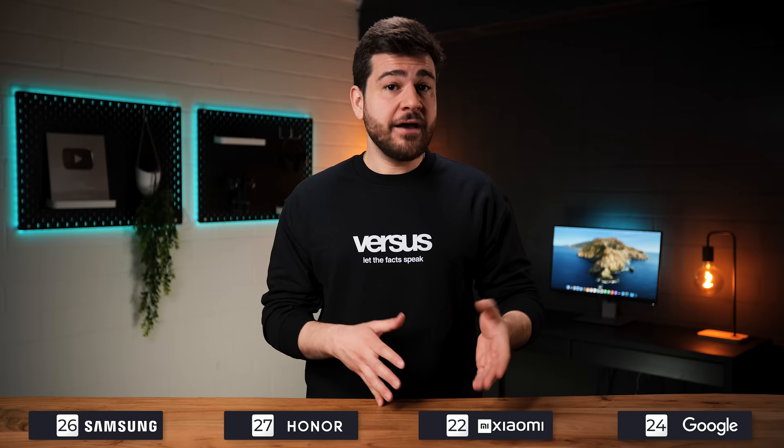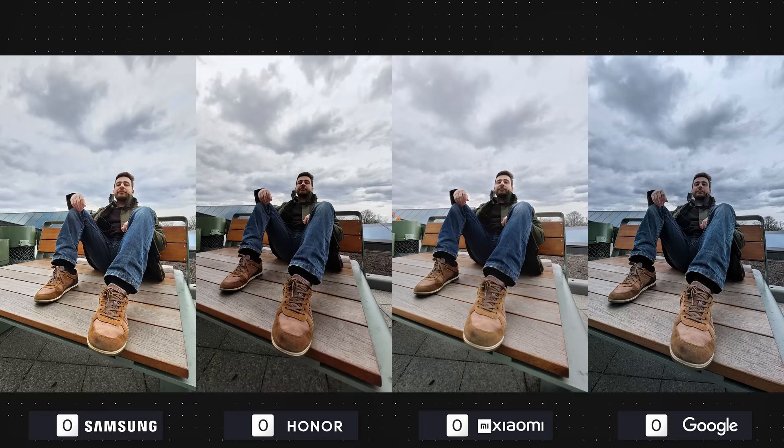It seems that Google is slowly losing the big edge it had when it first came out. It's still a great camera phone — it just needs to fix the darkness inconsistencies in the Pixel 8. Honor was the one I was really interested in, and thankfully their main camera has delivered. Now let's take a look at how they take ultra wide photos.